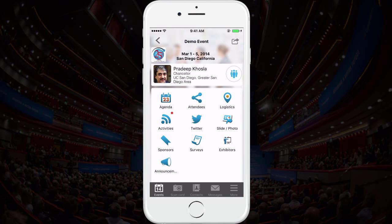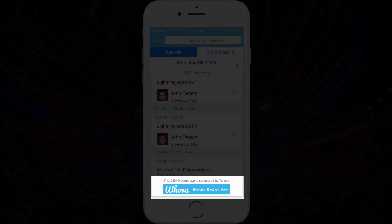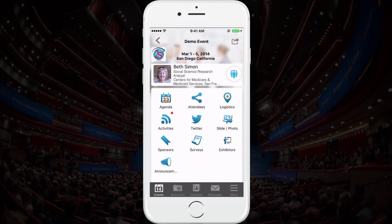Why is that? That's because our unique sponsor banners and listings give sponsors much more exposure. Recall when you're going through the agenda or the attendees' profiles — see the ad banner rotating through your sponsor's logos at the bottom of your screen. This is the type of in-your-face advertisement that will ensure your sponsors are remembered and noticed by all attendees, no matter where they are on the app.